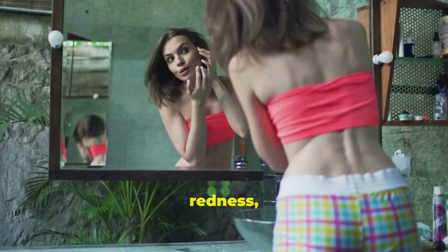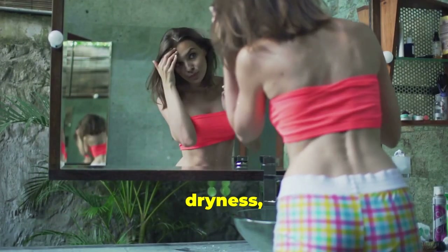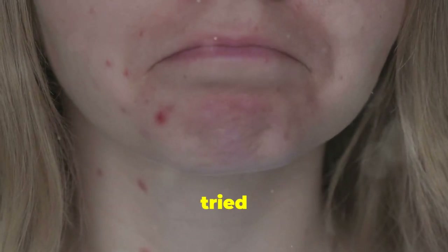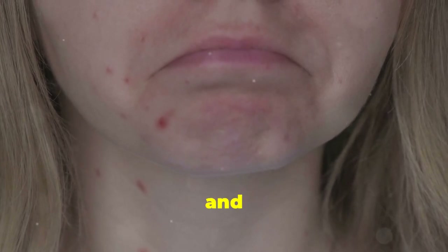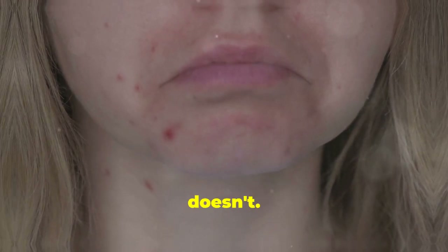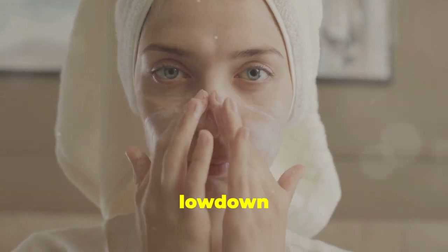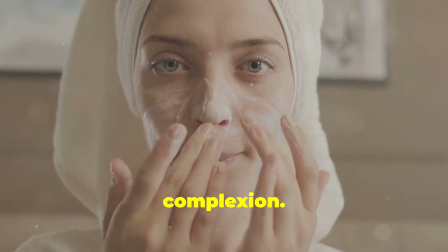If you're struggling with redness, irritation, or dryness, you're not alone. Many people face these issues daily and it can be overwhelming. Trust me, I've been there. I've tried countless products and routines and I've learned what works and what doesn't. Sensitive skin needs extra TLC and I'm here to give you the lowdown on how to soothe and calm your complexion.